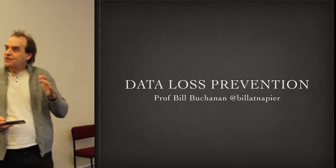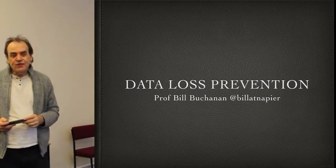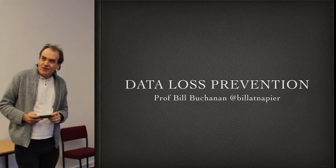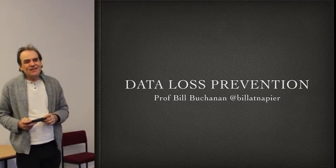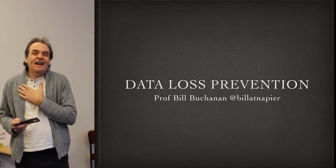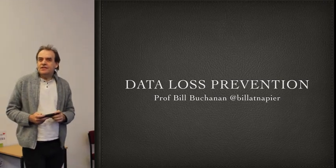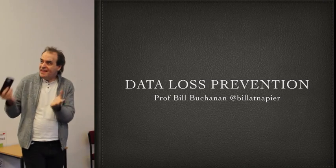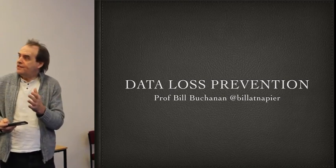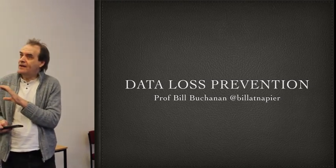For the next few lectures we're going to look at a fundamental area of data loss prevention. On the radio today there was a quote: 'security is essential and privacy is desirable.' We are technologists and it's really up to us to articulate the technology. We're not politicians, but we need to understand the issues involved and to be able to articulate what's possible and what isn't possible.